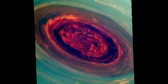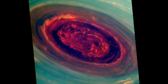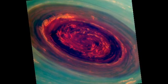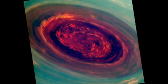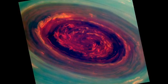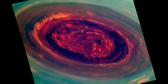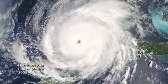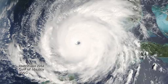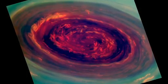We can use special filters to measure the heights of the clouds — red are low clouds and green are high clouds. We call it a Saturn hurricane because it has the eye, it has the high winds, but it's different from an Earth hurricane because it's locked to the North Pole. And unlike a terrestrial hurricane, there's no ocean underneath, and that's one of the puzzles we're trying to figure out.